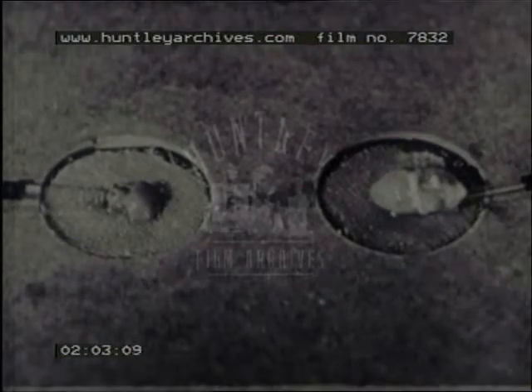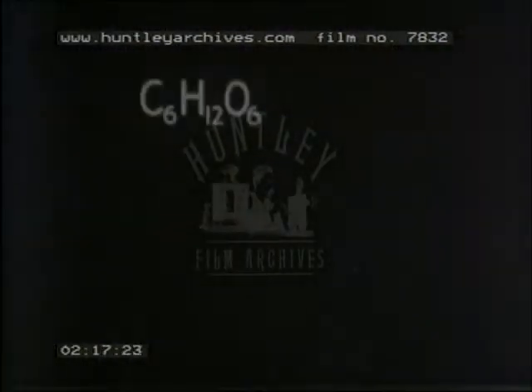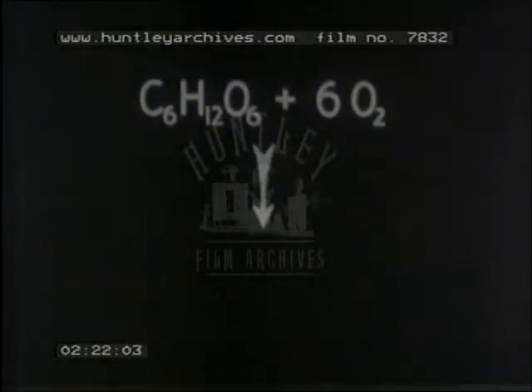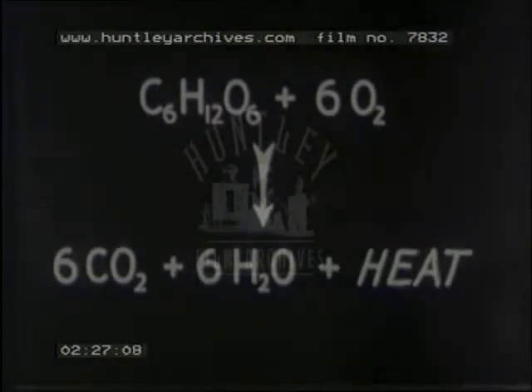If their temperatures fall for long below normal, as it does here in this isolated rabbit heart, they die. Foods furnish energy for the activities of the body with heat as a by-product. For example, sugars are burned with oxygen and give off carbon dioxide, water, and heat. Warm-blooded animals use this heat for maintaining their body temperature.